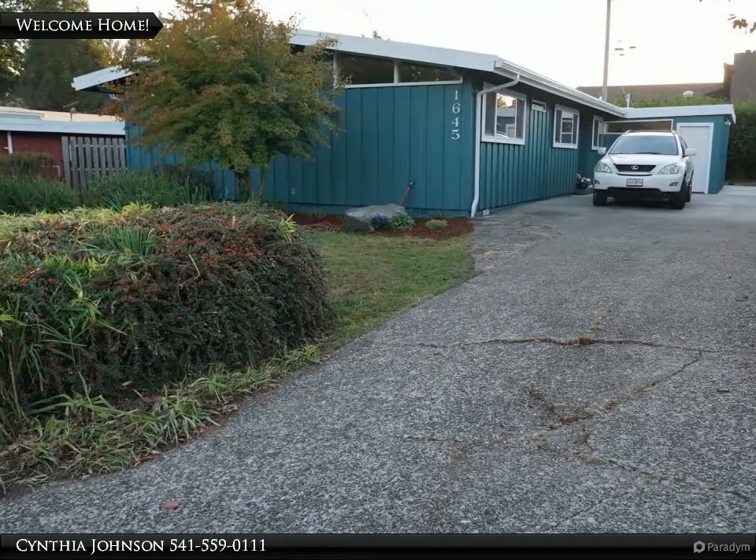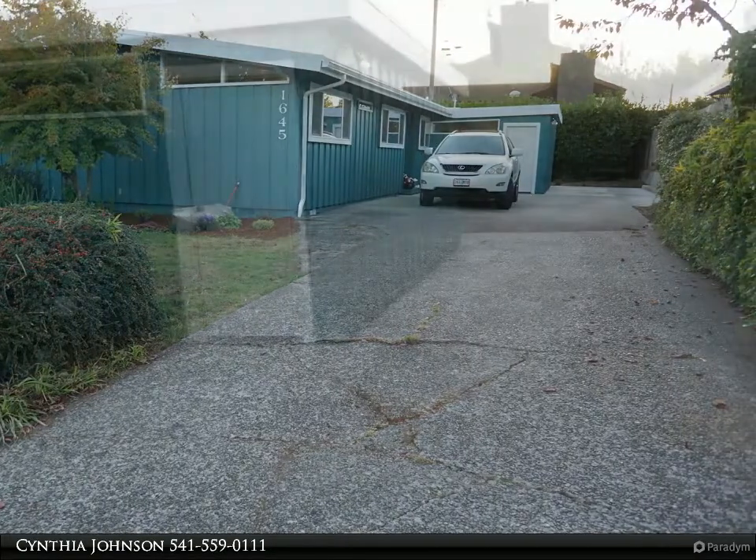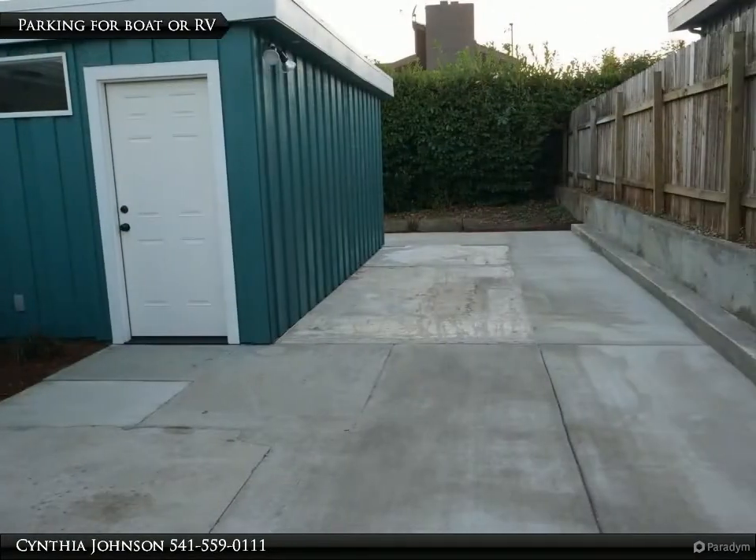One level, four bed, two bath remodeled, clean, bright, and classic mid-century home on the dim street and in a great neighborhood.